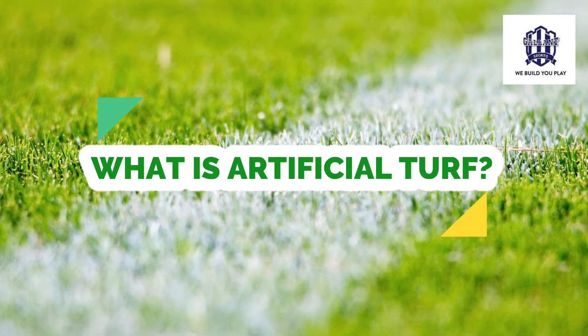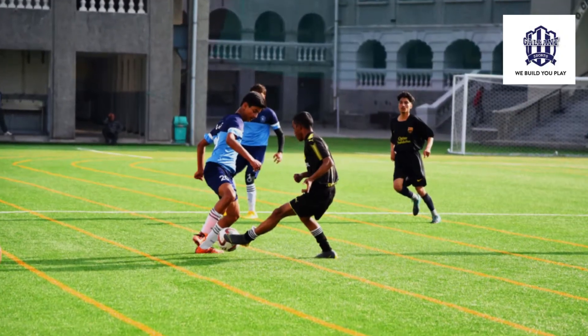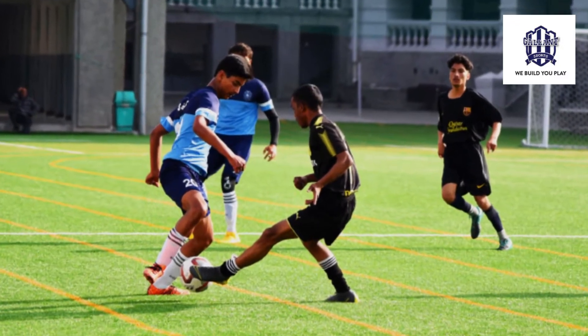Hi friends, my name is Ajay Gulati and this short video is about sharing some knowledge I've gained over the years after using, selling, and promoting artificial turf as a solution for outdoor sports. The first thing that comes to anybody's mind is: what exactly is artificial turf as a product? Artificial turf is, as the name suggests, a synthetic man-made fiber of grass — and it can be used for a variety of sports, but primarily it is used for football.